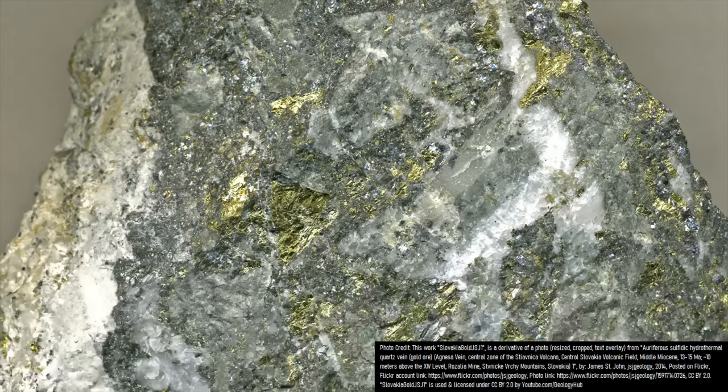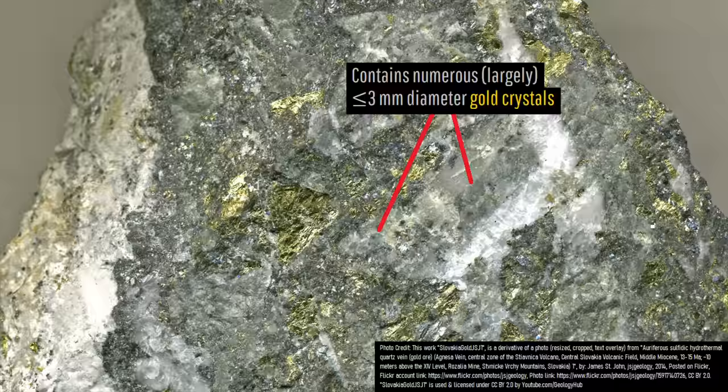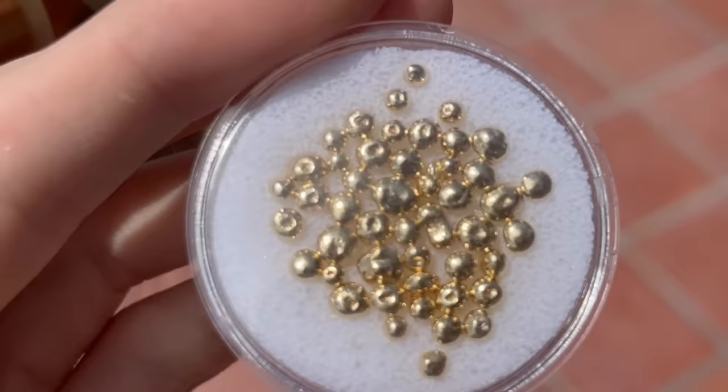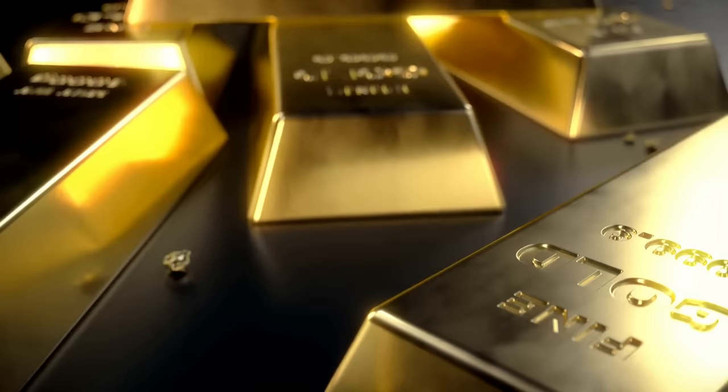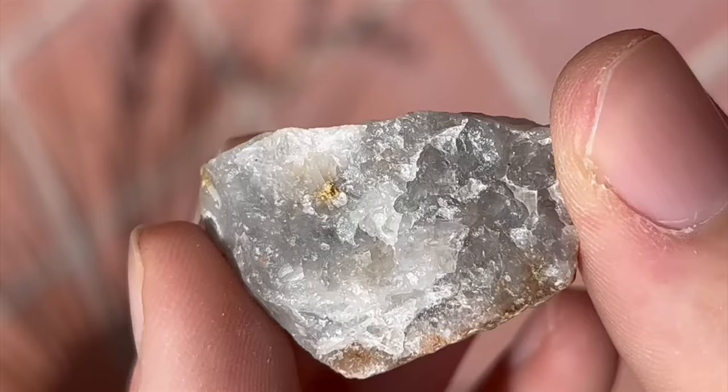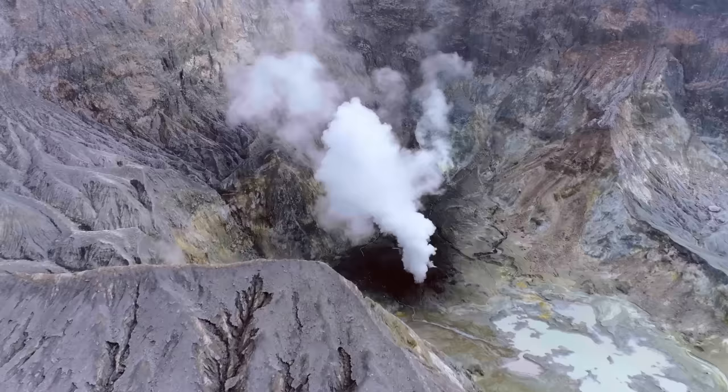Instead, the gold occurs as numerous less than 3mm diameter crystals scattered throughout the host rock, resulting in an average grade of 8 grams of gold per metric ton of ore. While more than 255,000 troy ounces of gold have been produced from this mine, the reason it exists is quite unusual, as this rich mineralization formed due to volcanism related to an ancient supervolcano.